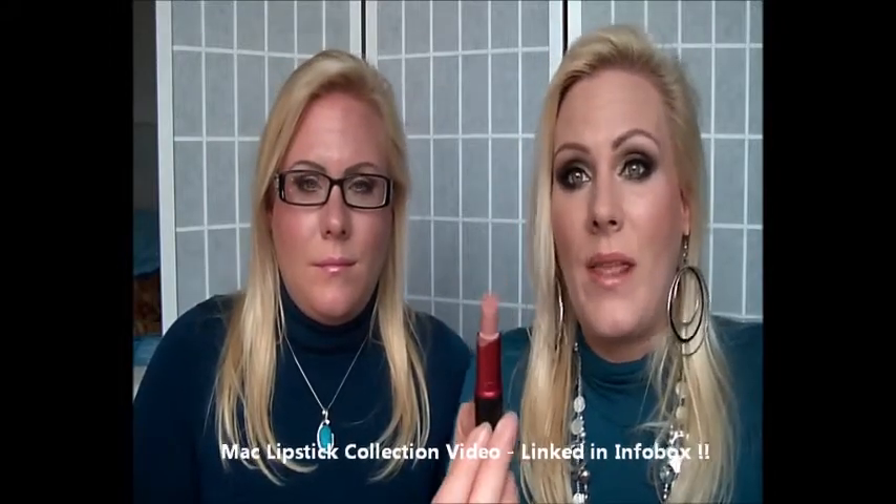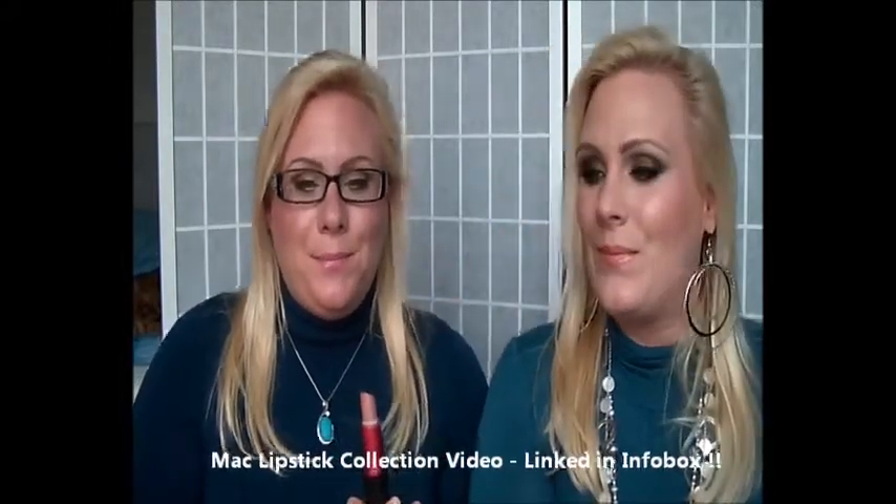We start with the Viva Glam 2 from MAC — absolutely pretty, neutral, kind of mauvey shade, satin finish. It can be a little bit drying on the lips, but we don't have any problems with dry lips so it's amazing for us and it lasts forever. The blush we love with it is the Duxor blush from NARS. This is one of our most worn lipsticks — perfect for neutral looks, day looks, office looks, smoky eyes, anything and everything.